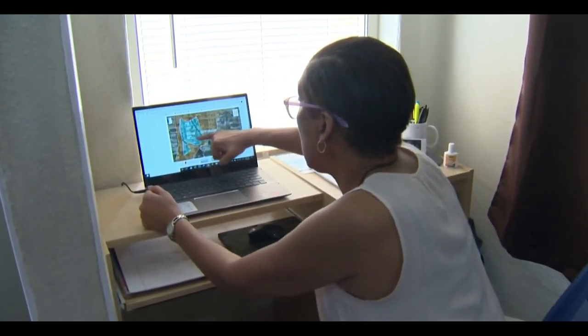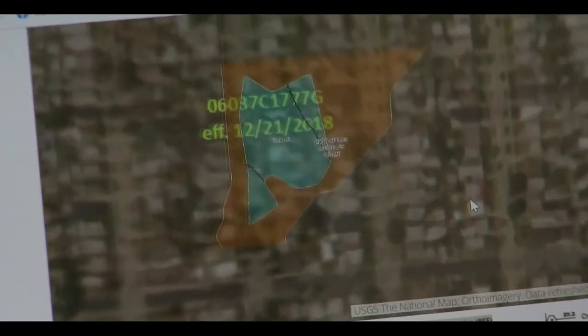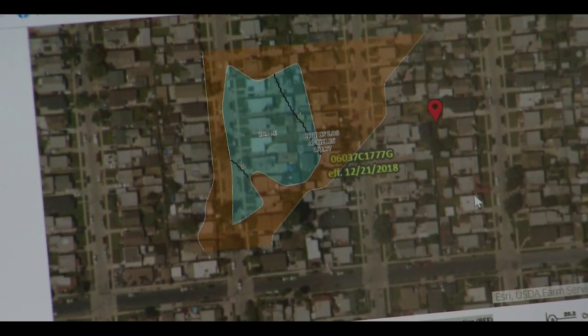Sussman says you can shop around or lower your coverage. If homeowners are in an area and feel they would not carry this type of coverage — and are doing it specifically because their lender is mandating it — then they can get a dwelling-only policy. Reporting in South L.A., Christian Lazar, KCAL 9 News.